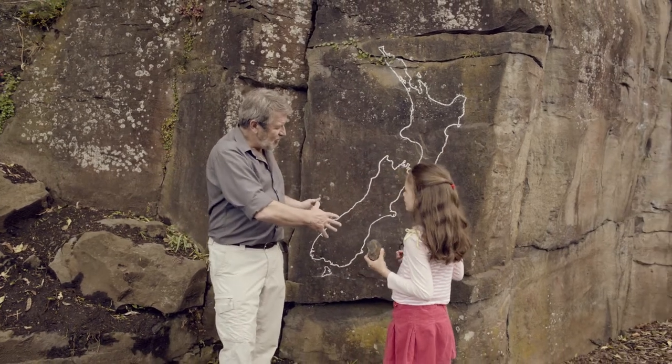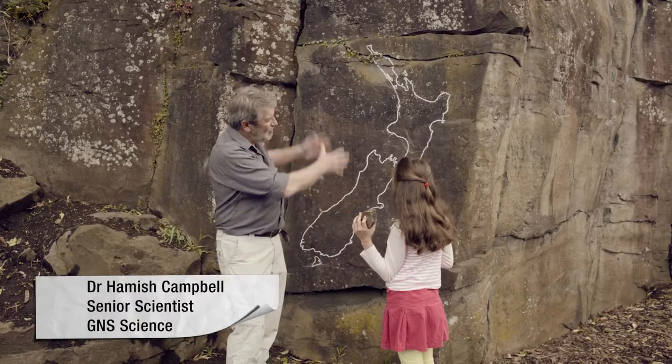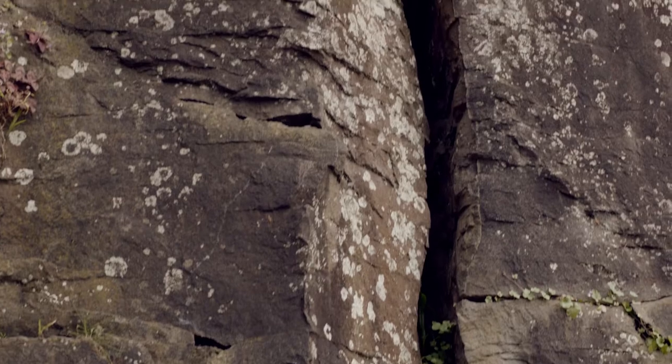As this liquid rock cooled, it shrank, and so we ended up with these lovely vertical cracks. And guess what? This erupted about 15,000 years ago — 15,000! Pretty old, isn't it?